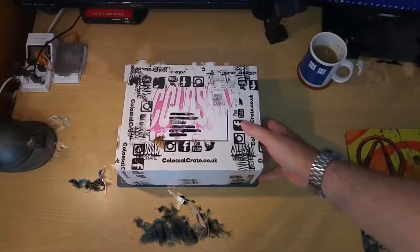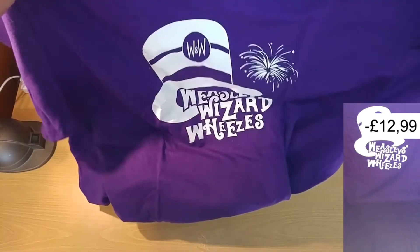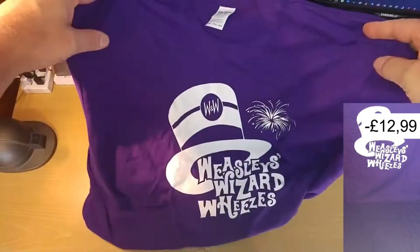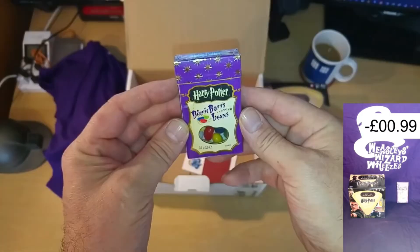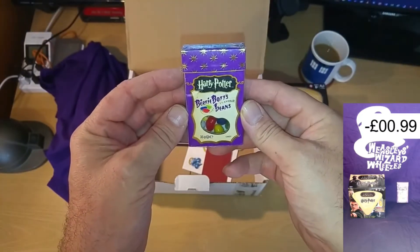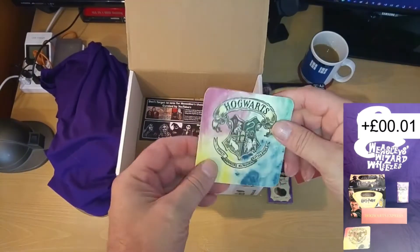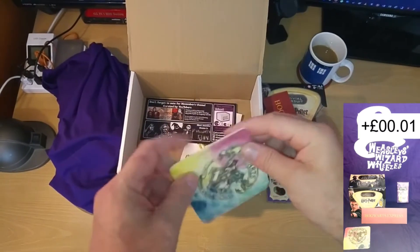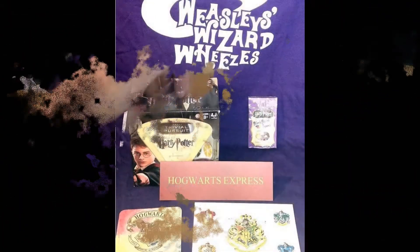Today it's Colossal Crate. A purple t-shirt — I like that. It's very purple but still pretty good. We have the Harry Potter Trivial Pursuit — it's very nice. Bertie Botts every flavoured beans. Hogwarts Express bit of cardboard, Hogwarts paper beer mat, and some Hogwarts stickers. Pretty disappointing box.